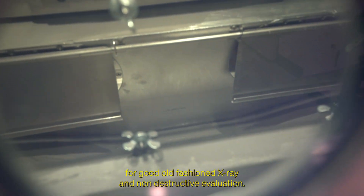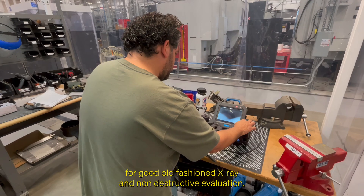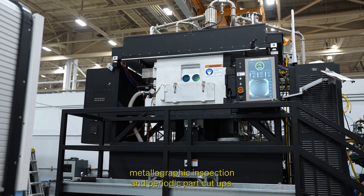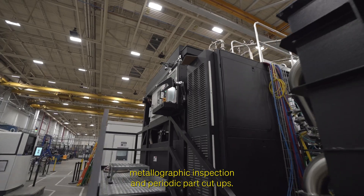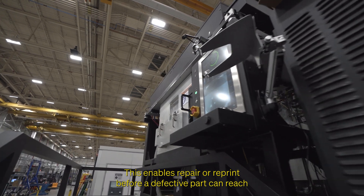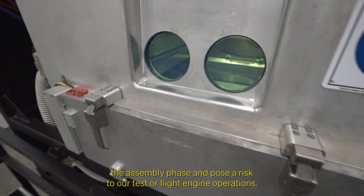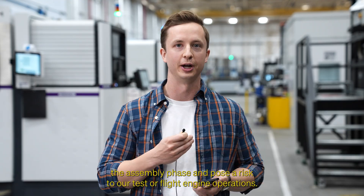At the end of the day, there's also no substitute for good old-fashioned x-ray and non-destructive evaluation. We work closely with our materials and process team to do metallographic inspection and periodic part cut-ups. This enables repair or reprint before a defective part can reach the assembly phase and pose a risk to our test or flight engine operation.